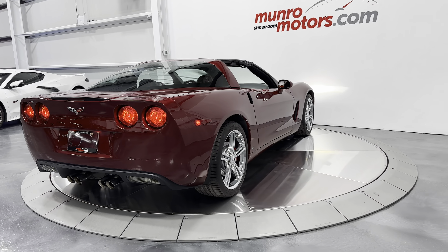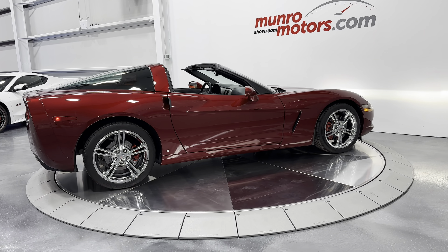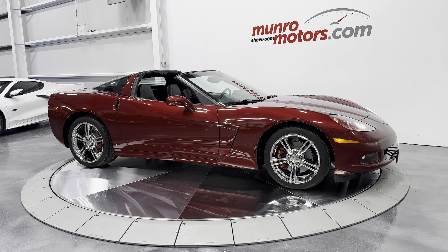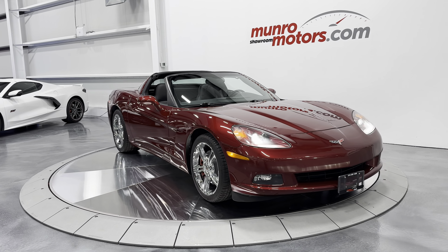So here we have it — a 2007 Corvette Coupe Automatic 1LT in Monterey red on black interior, available at MonroeMotors.com. Come down and have a look at this one for yourself. We look forward to seeing you real soon.